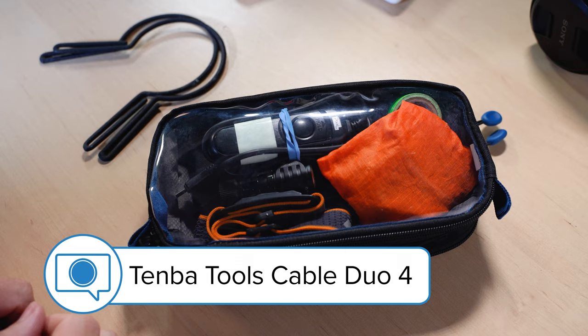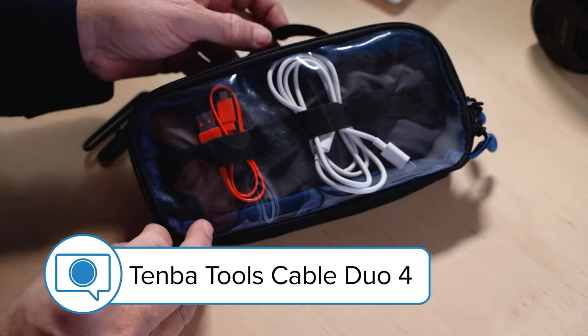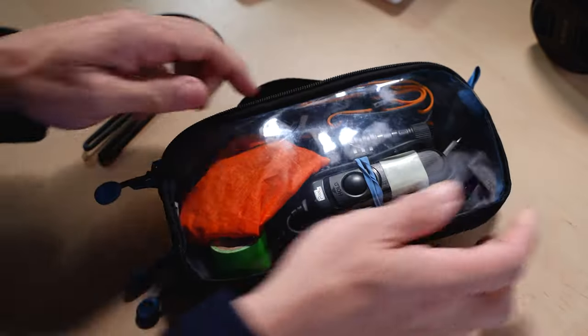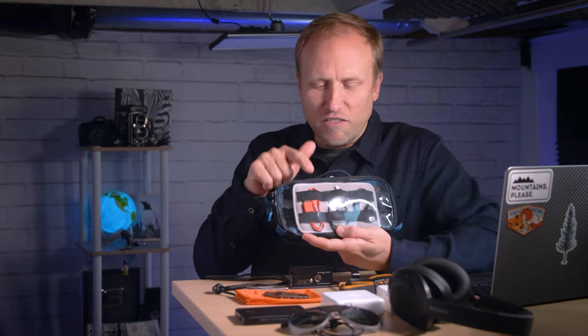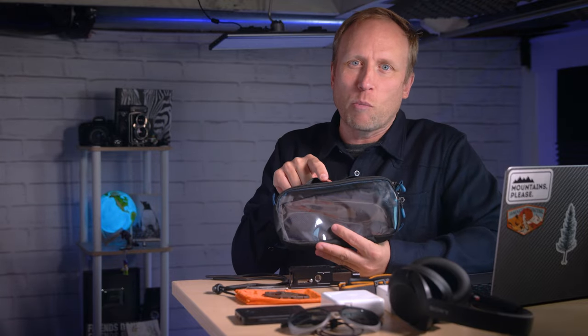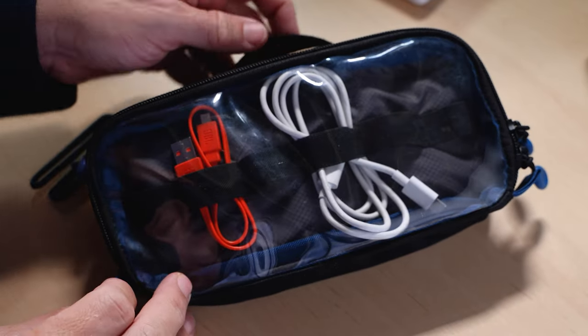Let's get started with the Tenba Tools Cable Duo 4. This small dual-sided Tenba bag is a key component to staying organized, and staying organized while traveling is really important. There's nothing worse than missing an epic moment because you couldn't find what you're looking for in that black hole of your camera bag. I love the see-through sides so I can quickly tell at a glance which side I need to open up.